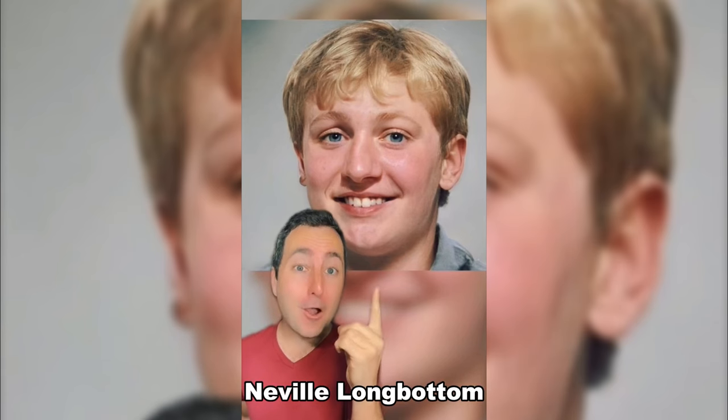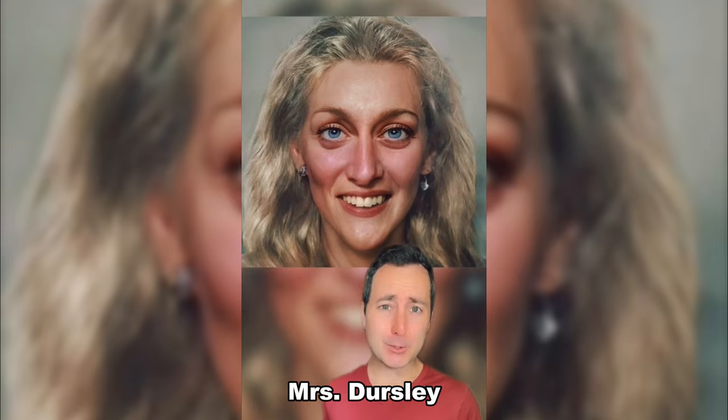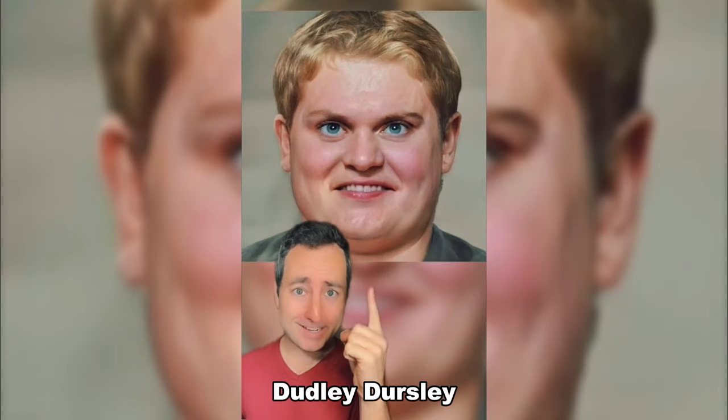This is Neville Longbottom. Nymphadora Tonks. This is Cho Chang. This is Mrs. Dursley. Can't forget about Filch. And of course, Dudley Dursley.